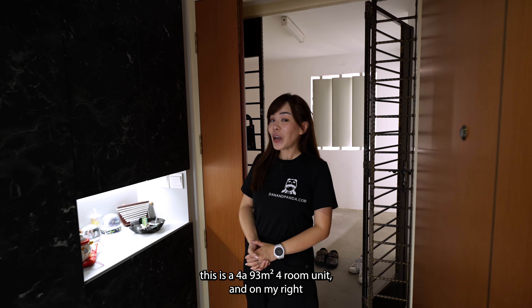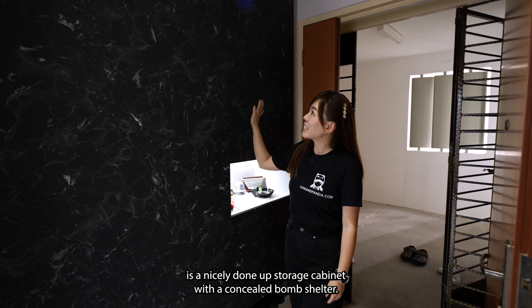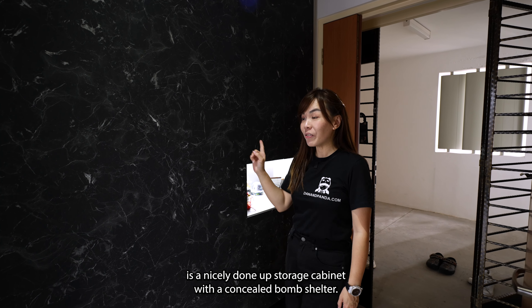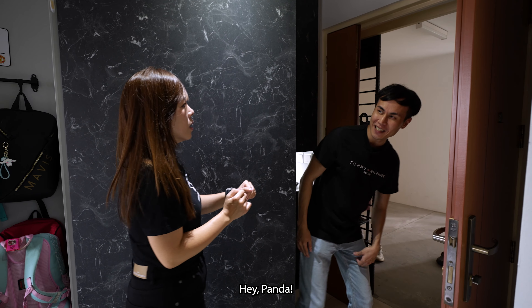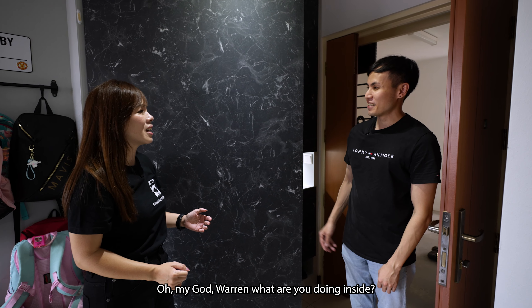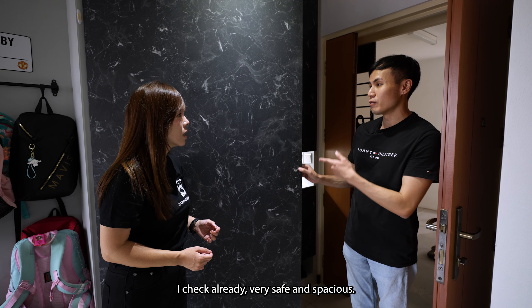Stepping inside, this is a 4A, 93 square meters, four-room unit. On my right is a nicely done-up storage cabinet with a concealed bomb shelter. Let me show you. Hi Panda! Oh my god Warren, what are you doing inside? I stay inside here. Bomb shelter again? Yeah, I checked — very safe and spacious.